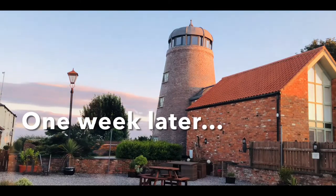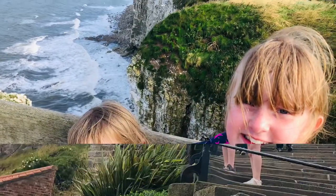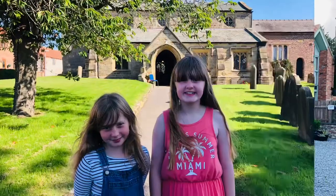One week later — what did we think of our stay? We did so much during our stay at PK Cottages, but here are some highlights.